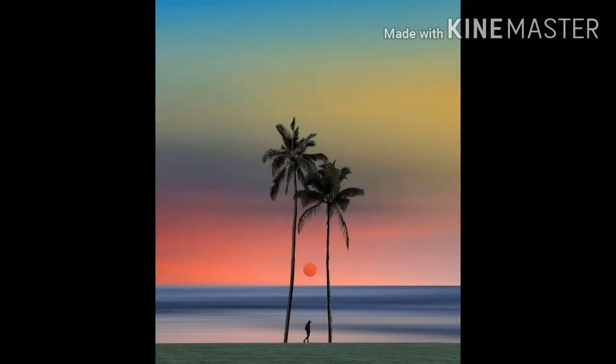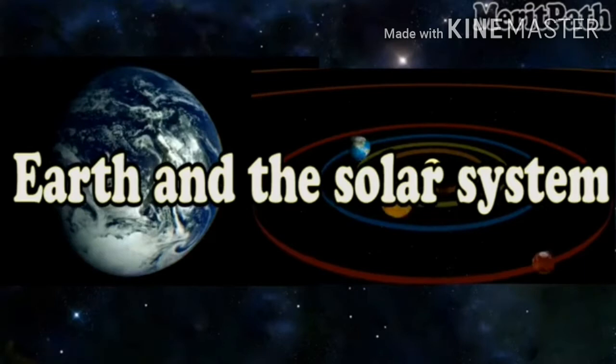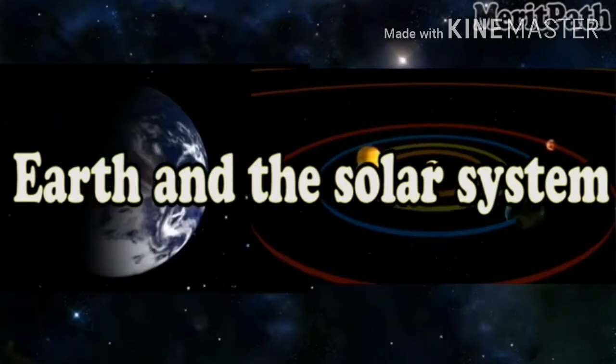Good morning, children. Today we will continue chapter 12, the earth and the solar system. Last class we discussed about planets Mercury and Venus, and today we will discuss about the other planets.